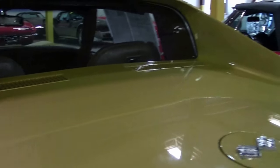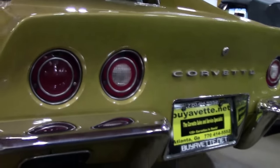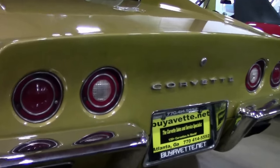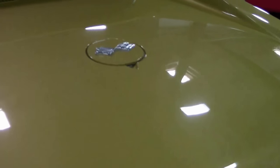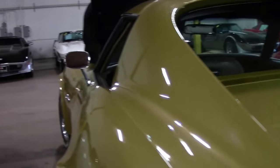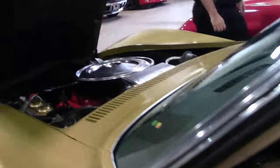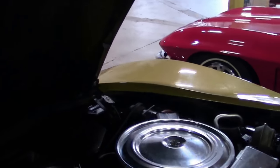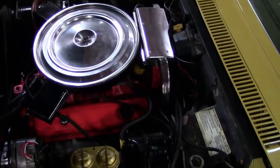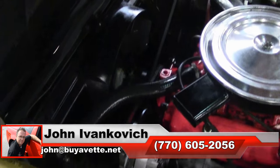Gauges are all nice and clear. Our back deck and rear chrome is in good shape. Power steering, power brakes, air conditioning, and an automatic 1972 — sounds like a fun way to hit the road.